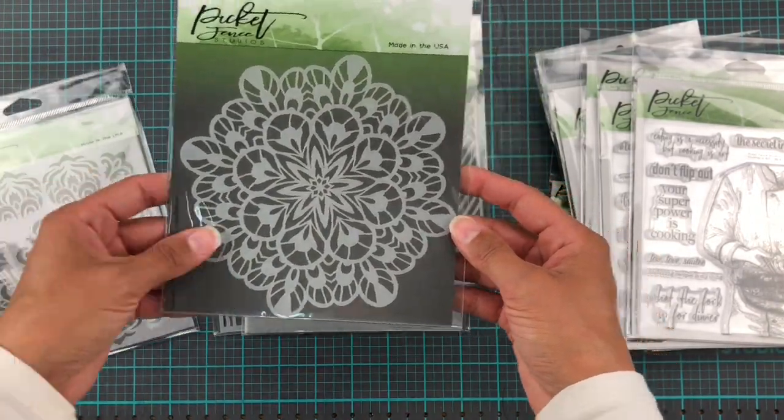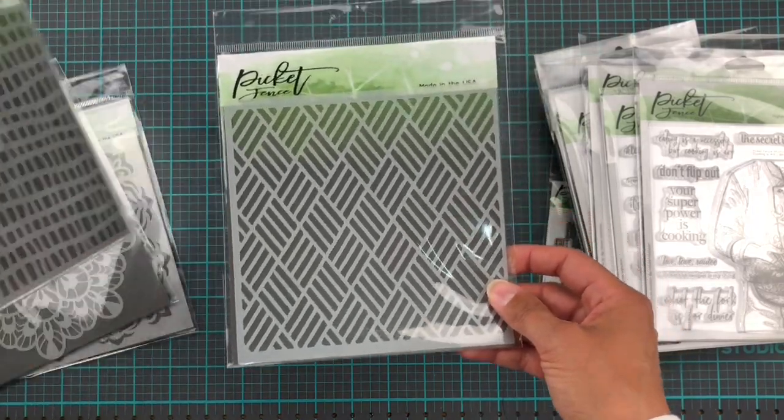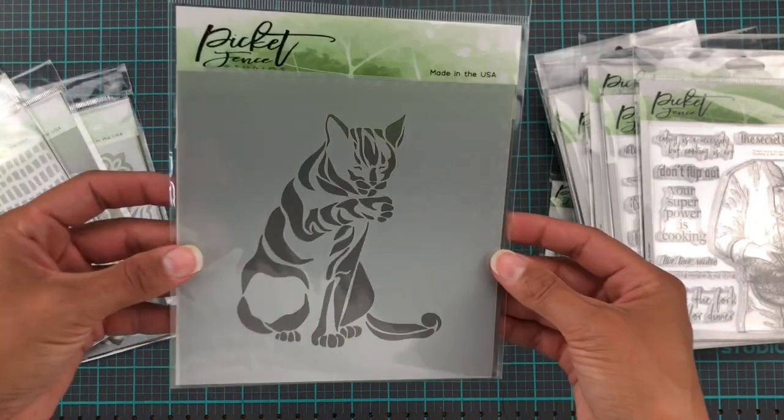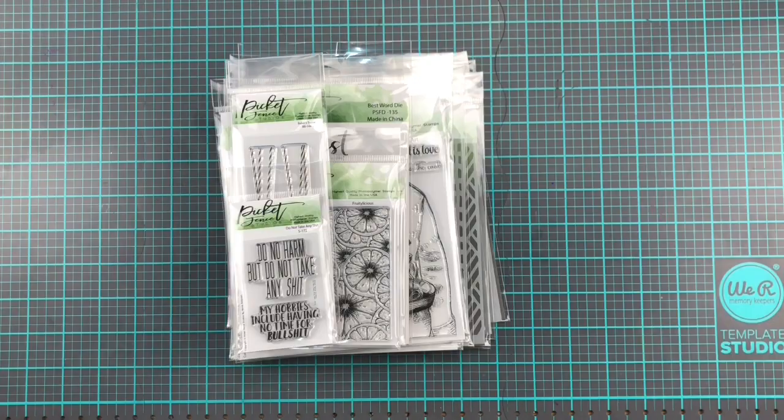These are the stencils for this month and they are fantastic as always. I love that there's always stencils in their releases now, it's just so fun. This cat stencil is going to be fun because now I have cats.